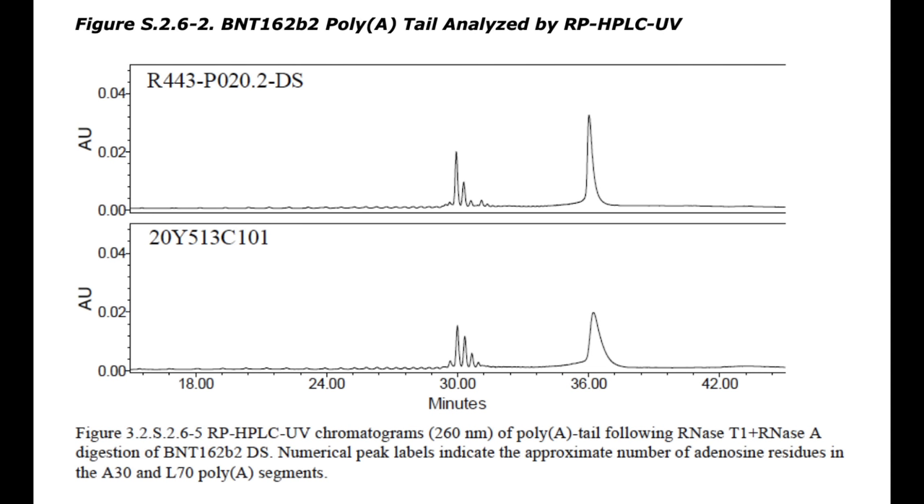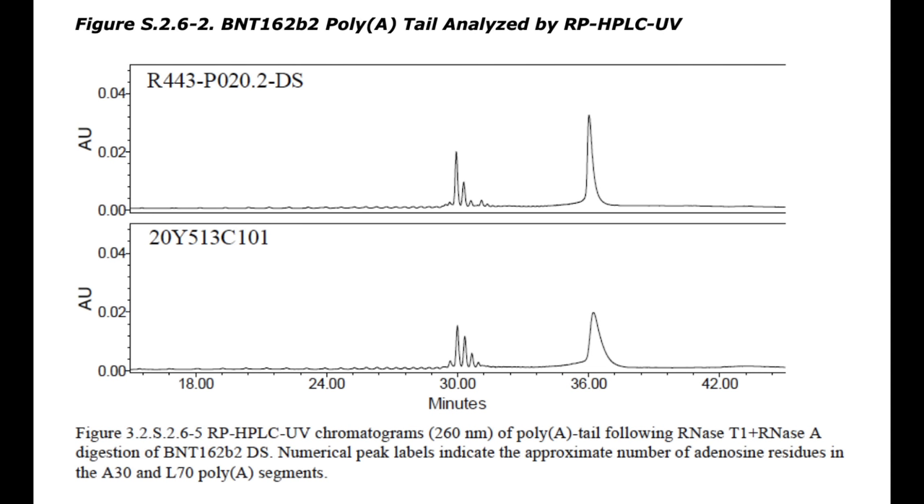Here's some data showing that. The mRNA secondary structure was analyzed using techniques like circular dichroism. The sequence was determined, and the protein products that the mRNA makes were also determined. They were found to be extremely similar, if not identical.